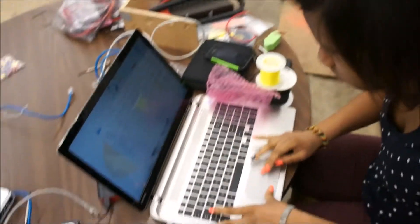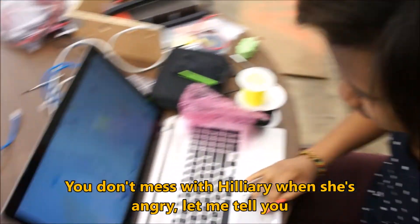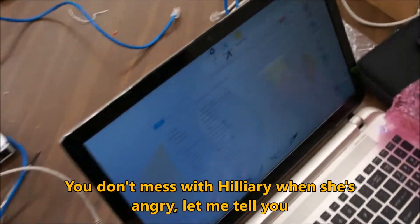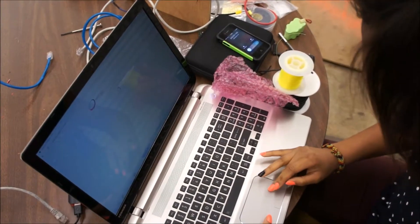Hillary over here just woke up from a nap so she's kind of cranky. Anyway, Hillary is trying to get the file manager to work because Windows 8 sucks — she's trying to set the bridge configuration utility to compatibility mode. File manager keeps crashing. Say hello to the camera, Hillary.